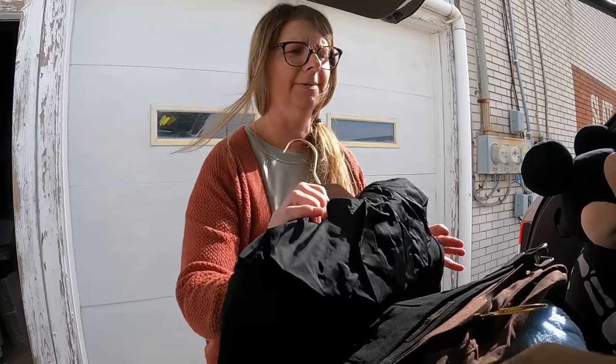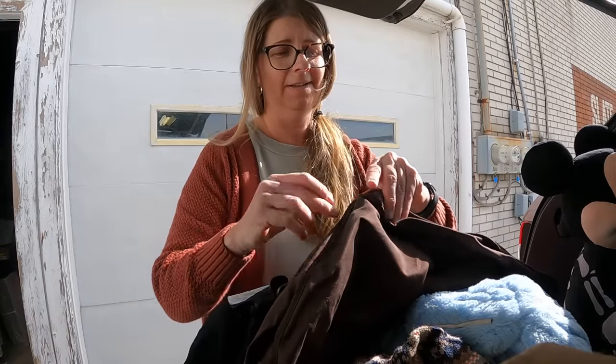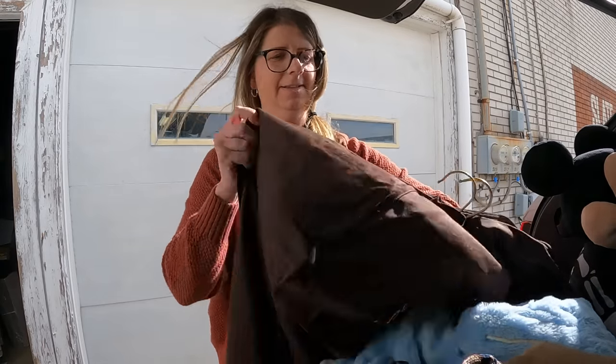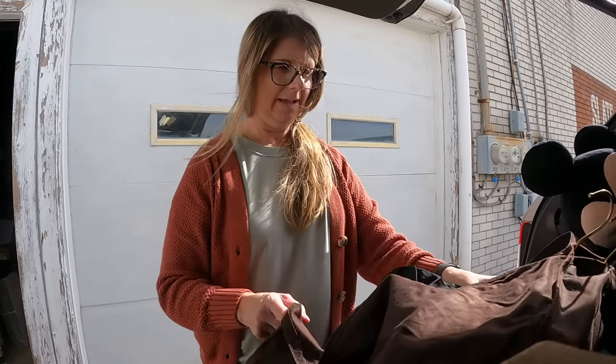I can't even believe this — size 38. I did not even know Louis Vuitton made clothes. Okay, so this is crazy. I am gonna put this back in the dust bag and I'm going to have to check this out a little bit more. That is insane. Alright guys, I just want to pop in here and tell you: this Louis Vuitton is legit. It is look number five in the 2009 runway show — I'll pop up the photo so you can see the model wearing it.